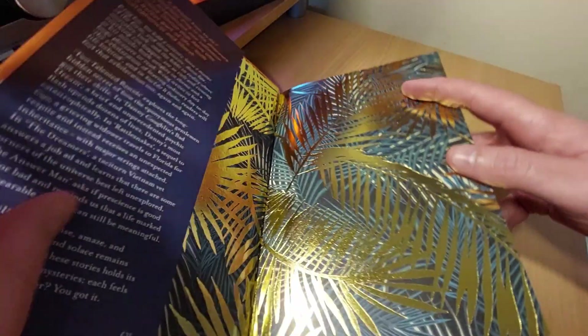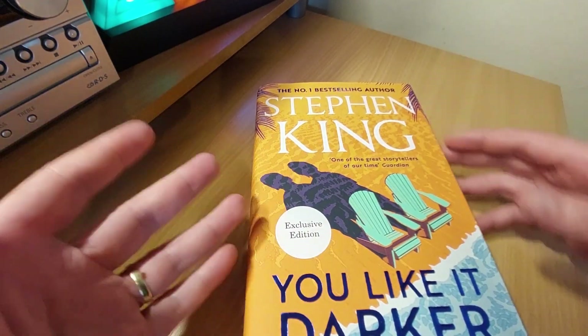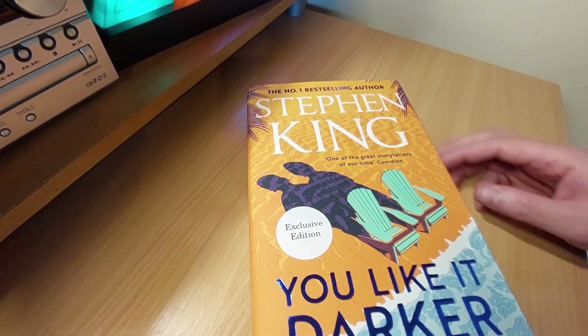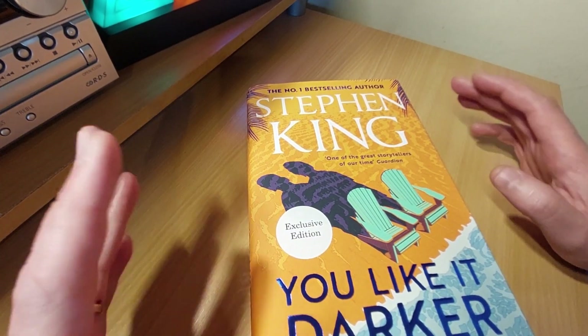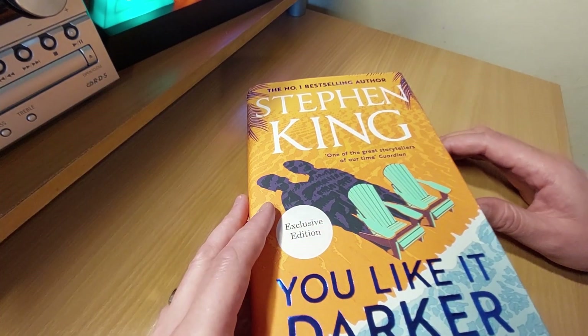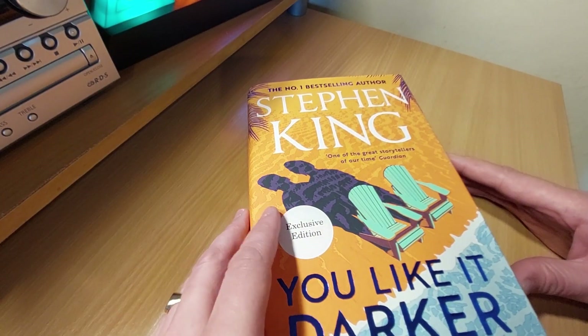Other than that — the gold leaf — there's no difference between the Waterstones exclusive or the regular hardback edition. So if you're a crazy collector and you've got to have the very best one out there and you can't get your hands on a signed one, then maybe pick up the Waterstones one.